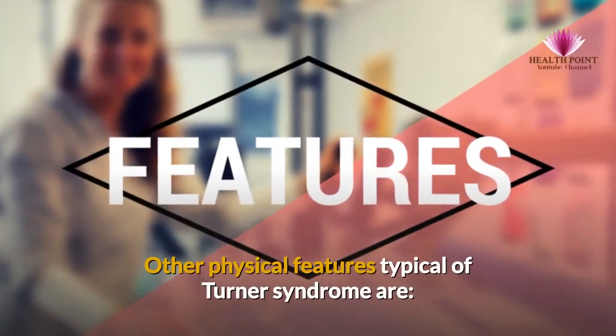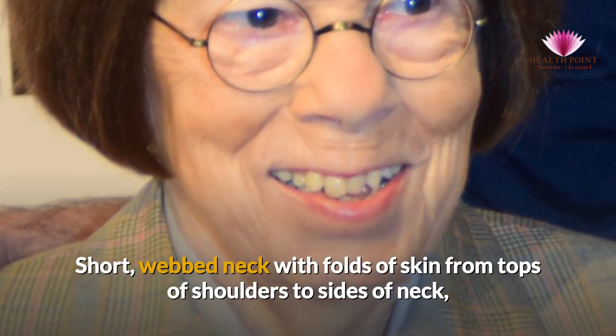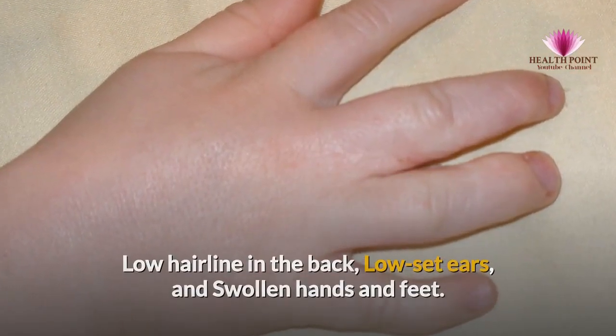Other physical features typical of Turner Syndrome are: a short, webbed neck with folds of skin from the tops of the shoulders to the sides of the neck, a low hairline in the back, low-set ears, and swollen hands and feet.